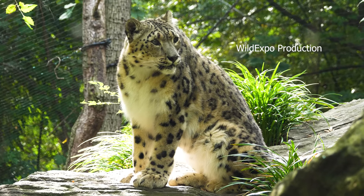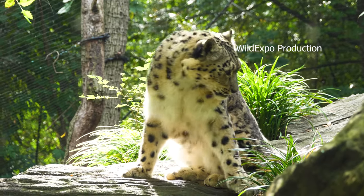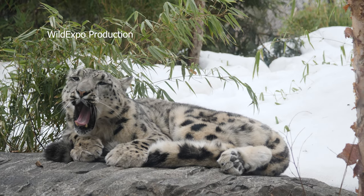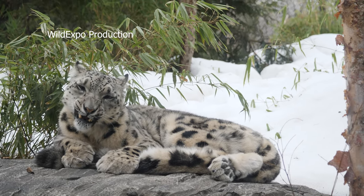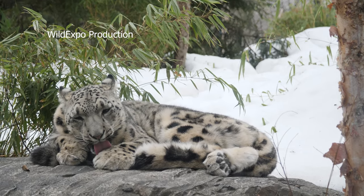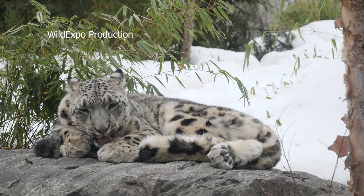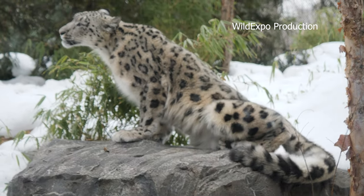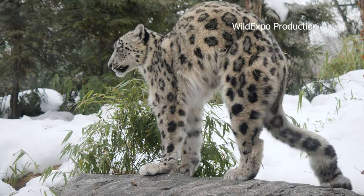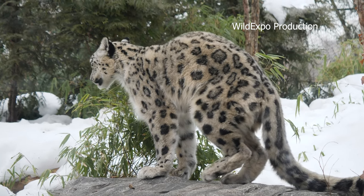Snow leopards are solitary and elusive creatures, well adapted to their rugged environments. They are often referred to as the ghosts of the mountains due to their secretive behavior and elusive nature. Their camouflaged coat and solitary habits make them challenging to spot in the wild. They are primarily nocturnal, most active during dawn and dusk.